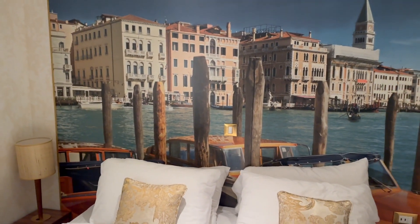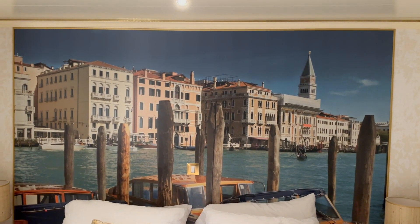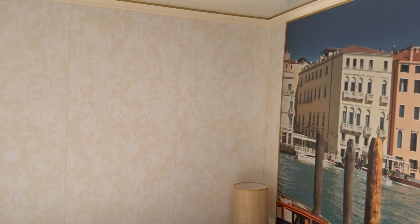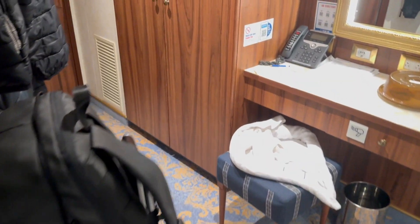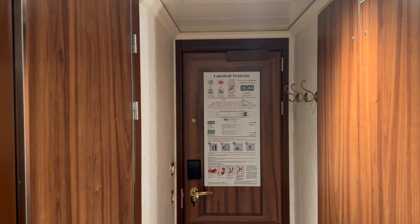Nice big art behind the bed showing off Italy and stuff, which fits the theme of this ship since this is Carnival's Italian concept. Come around this way — just a blank wall there, and then it's back to the vanity. Not a whole lot going on in here. It is nice and decorative, kind of upscale compared to other Carnival ships I've been on, but still pretty minimalist.